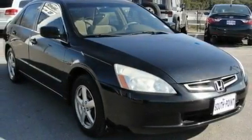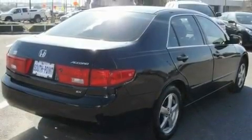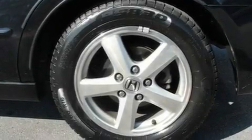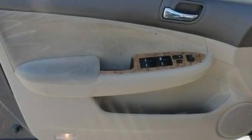Its top features include a power moonroof, fold-down rear seats, a rear window defroster, a double wishbone independent front suspension, alloy wheels, 12-volt power outlets, body-side molding, multi-reflector halogen headlights, keyless entry, and cruise control.